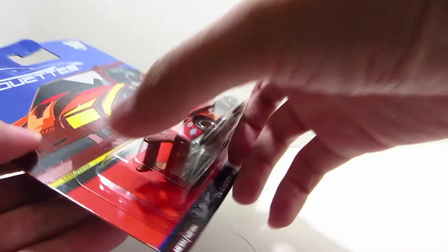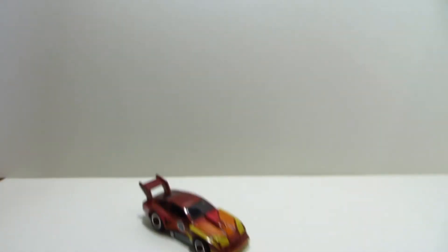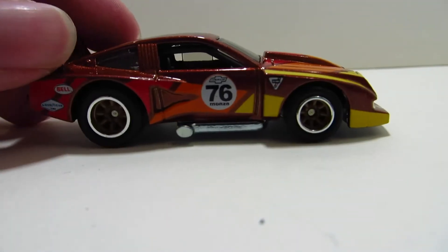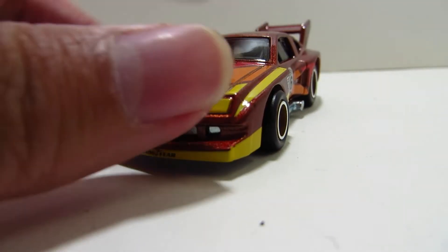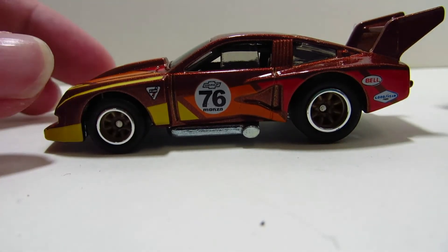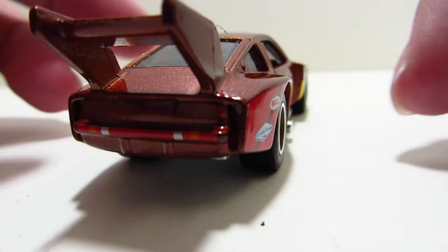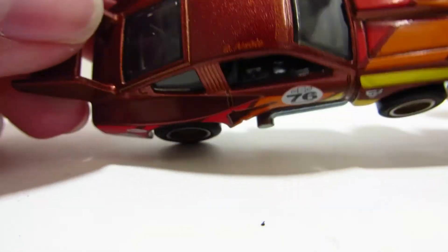Let's start off with the rarest car, and this is the Chevy Monza — one per case. We don't really see the Chevy Monza very often in the Hot Wheels lineup. I'm pretty sure the last time we got a decent release was in the Hot Ones in 2012. It's got some pretty sweet rubber tires and some really good-looking rims. That's about it for number one.